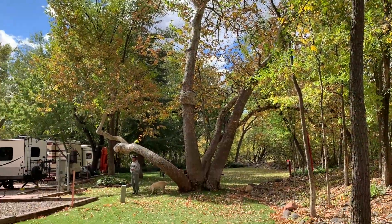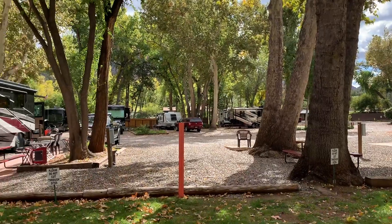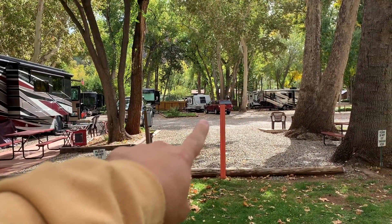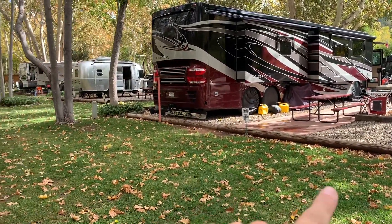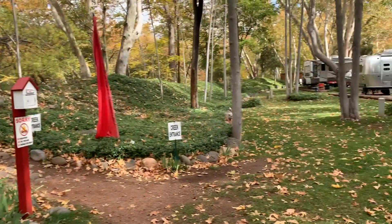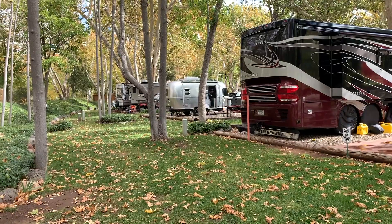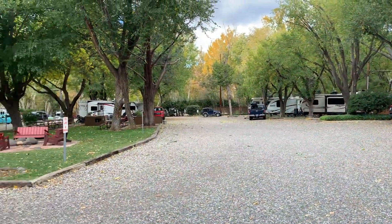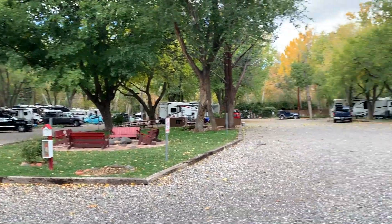Given all the amenities — full hookups, laundry, everything you really could want, excellent wi-fi, cell phone connection — it's just really, really nice. This RV park has got tons of shade, really big mature trees. That's our site, and these sites back up to the creek, which are the premium, most desirable spots and are actually hard to get. This is section C and B of the park.